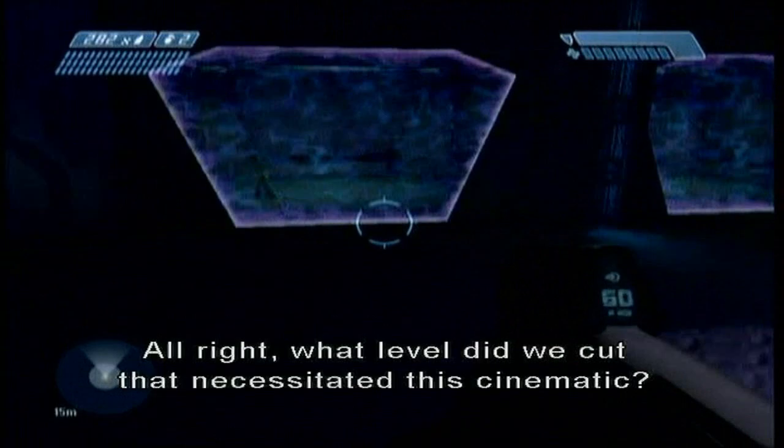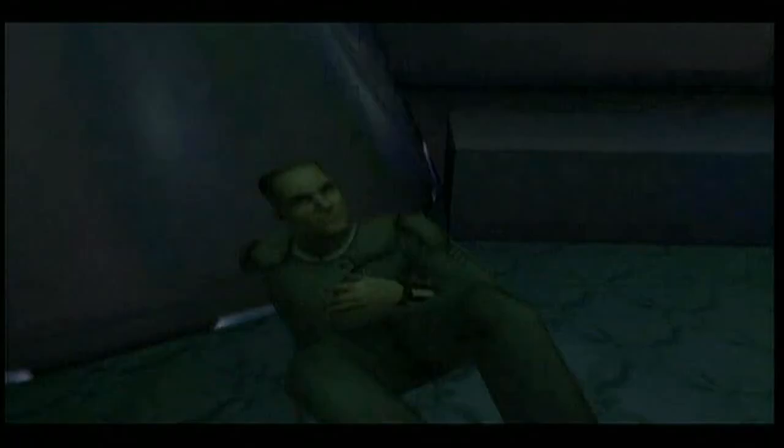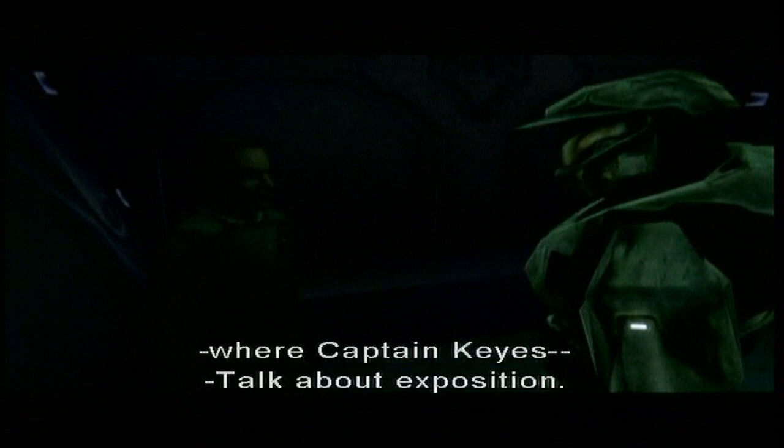All right, what level did we cut that necessitated this cinematic? Do you remember? I don't remember. But there's some choice dialogue that's about to happen. Talk about exposition. Well, he is Captain Exposition — that was our nickname. Yeah, tell me about the level we cut. I can't remember what level we cut. I seriously don't remember.